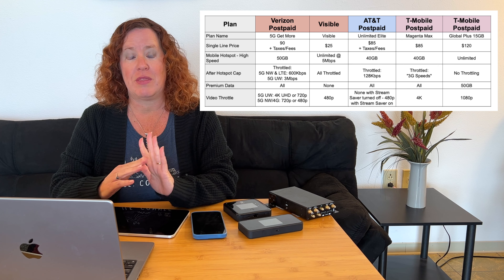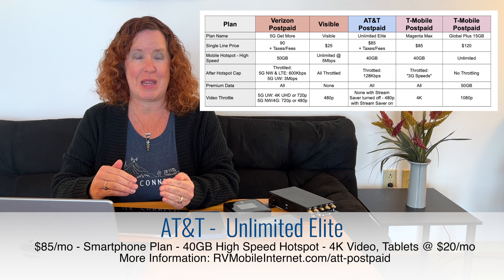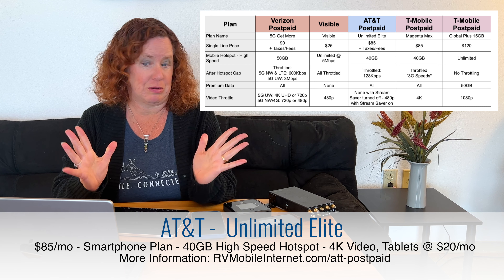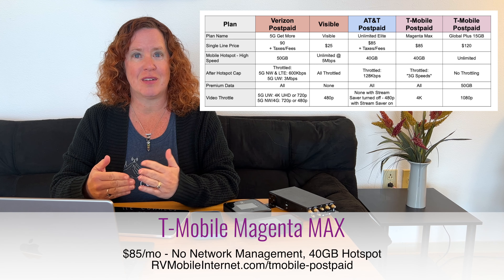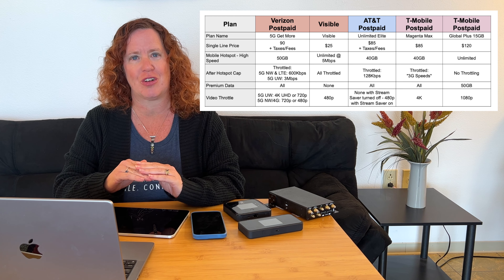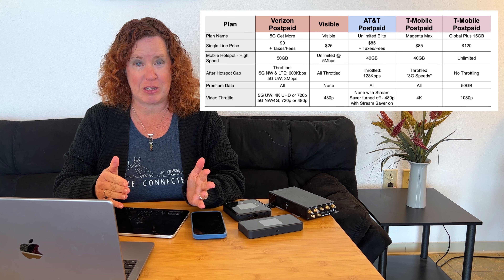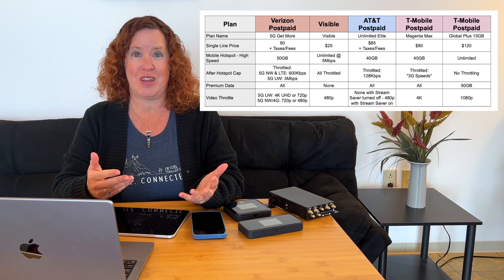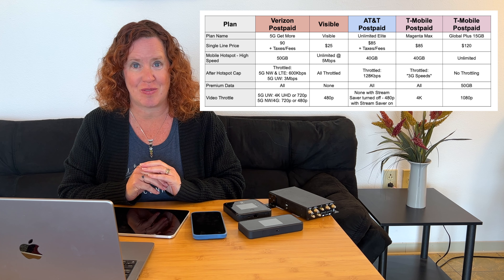With AT&T on postpaid, their Unlimited Elite plan offers 40 gigabytes of high-speed mobile hotspot use. T-Mobile's comparable Magenta Max plan also offers 40 gigabytes of high-speed mobile hotspot use. On all these postpaid options — not including Visible — all data is now at priority levels, so you no longer have to deal with network management. They all also offer 4K video streaming, which is great if you want to watch video right on your device.